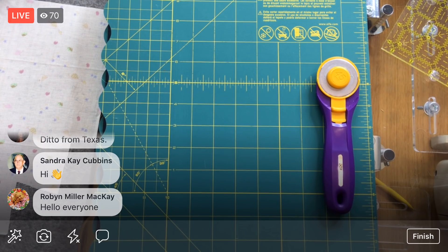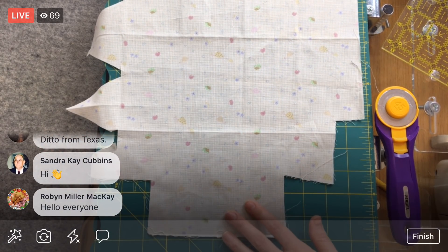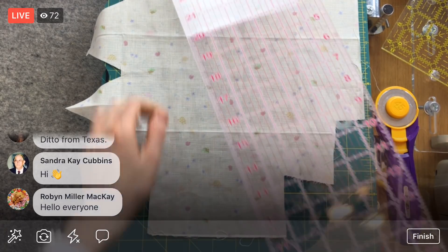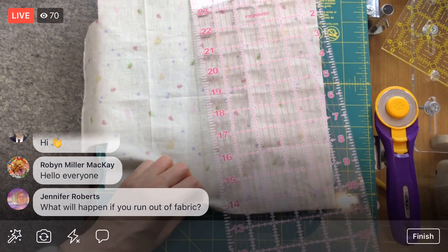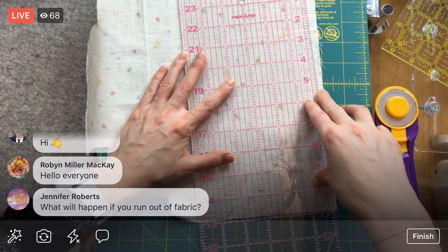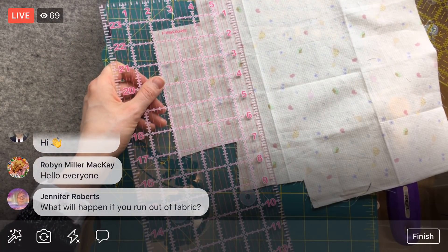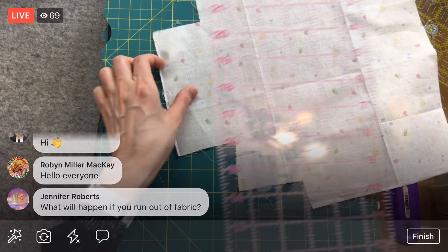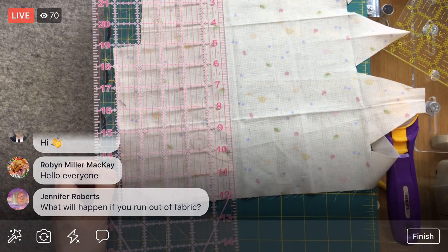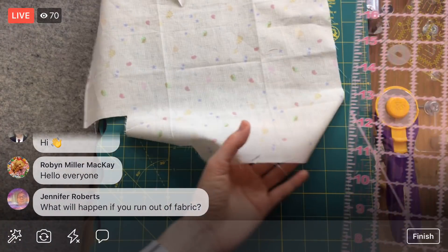Let's try to get eight two-inch squares out of here, so that would be 16 inches worth. I don't think we're even close to 16 inches on this piece — we're at 12. Maybe we can go this way. That's 10 inches, so that'll give us five. I could cut some from here and get maybe six inches from another section. Whatever way you do it, it's just going to end up being not great with this fabric.